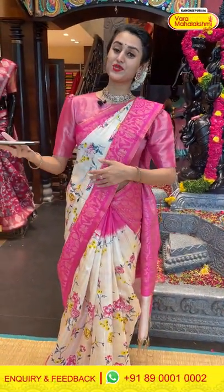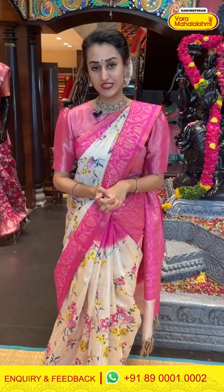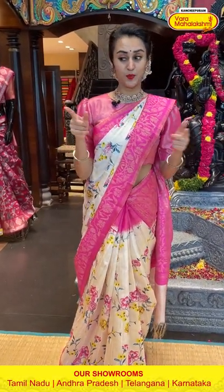To buy this, take a screenshot and ping us on 89001002. We have global courier service, international shipping is also available, and COD is also available within Hyderabad. We have our outlets in all South Indian states: Andhra, Telangana, Karnataka, and also in Tamil Nadu. We have the biggest store in Kanjivaram — do visit your nearest Vara Mahalakshmi store for the best beautiful sarees.